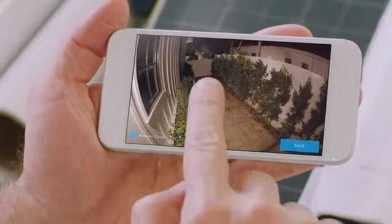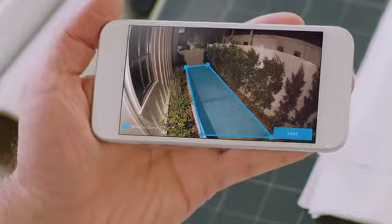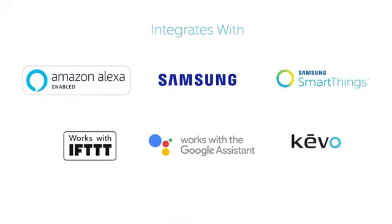You can easily customize Ring's advanced motion detection so you only get notified when it matters. Available in two weatherproof finishes, Floodlight Cam is easy to install on any home and integrates with a variety of smart technologies.